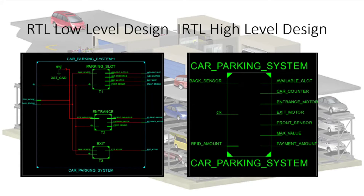For the RTL High Level Design, there are 3 data inputs. The RFID amount is 10 bits and the other inputs are scalar. On the right side are 7 outputs, where there are 3 scalar outputs and 4 vectors with 6 bits.